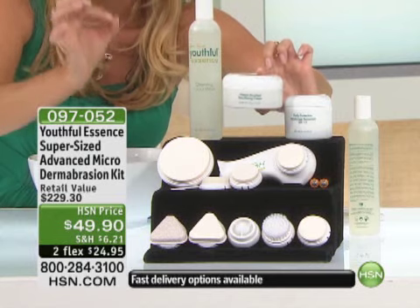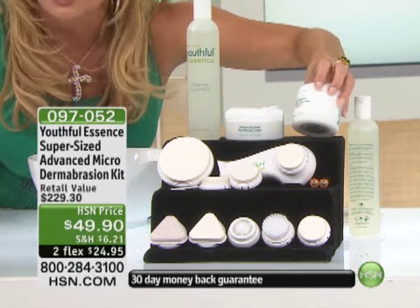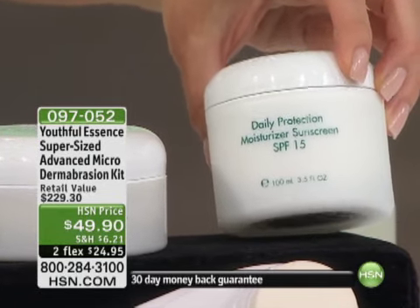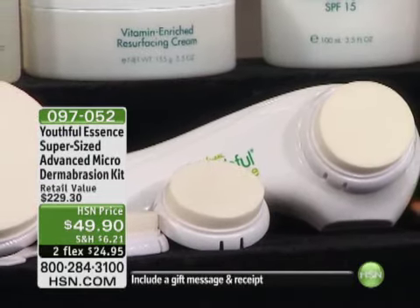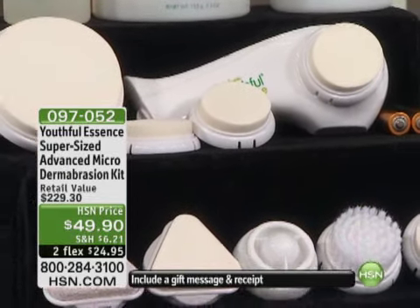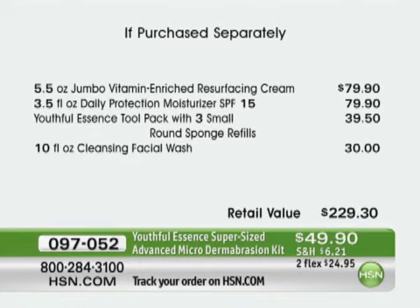More than triple the size of the wonderful cleansing gel, which moisturizes and cleans all at the same time. Also triple the size of the daily protection SPF cream — that is a customer pick by itself. All of the individual sponges, brushes, and batteries — everything that's needed, including the instructions — for $49.90 on FlexPay. Triple the size of the enriched resurfacing cream is $79.90. The moisturizer with SPF 15 is $79.90, also a customer pick. The tool pack with all the individual refills is $39.50. The facial wash is $30, for one of the largest retail configurations we've ever done at $229.30.